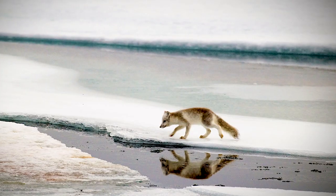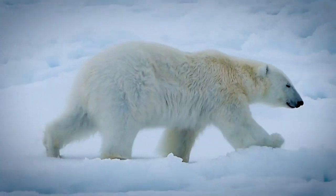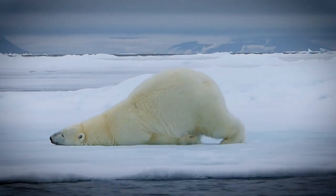Fact 3: They have dark colored skin. Much like another arctic inhabitant, the polar bear, the arctic fox has dark skin under its fur. This makes it easier to absorb and retain heat, an advantage in these frozen environments.